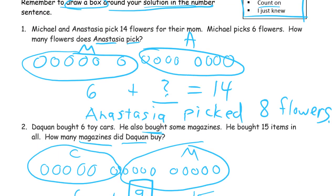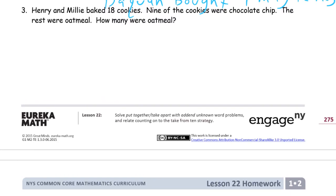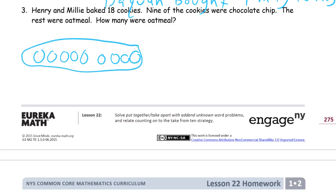Let me go back and fix the first one. I'll change this question mark into an 8 and then put a box around it. Number 3: Henry and Millie baked 18 cookies. 9 of the cookies were chocolate chip. The rest were oatmeal. How many were oatmeal? So we have 9 cookies — 1, 2, 3, 4, 5, 6, 7, 8, 9. These are the 9 chocolate chip, CC for chocolate chip.